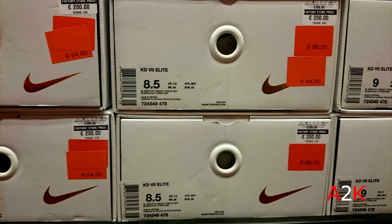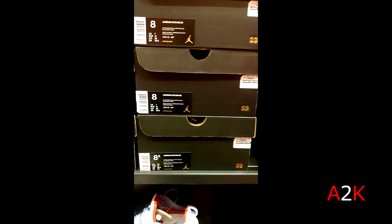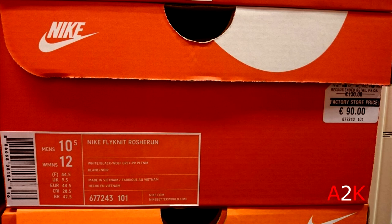Then a pair of KD7 Elites that I actually ended up picking up myself — you already saw that in one of my earlier videos. Those were around 60 bucks which is a major steal. Then a pair of Jordan CP3s which were still 90 euros — basically 100 dollars — so not that great of a deal in my opinion.